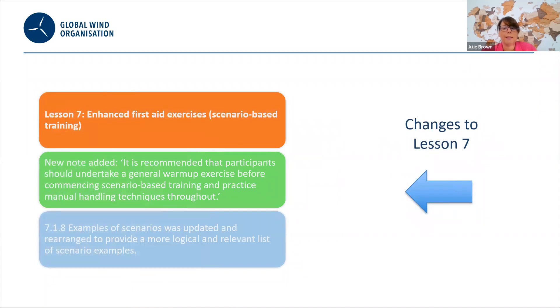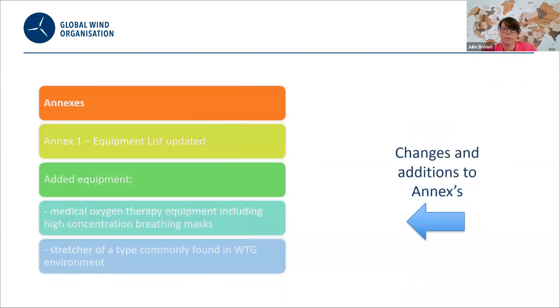We've had changes to lesson seven: lesson seven is now focused specifically on scenario-based training. We've included a recommendation of the importance of participants undertaking a general warm-up before taking part in scenarios, and examples of scenarios have been updated and rearranged to provide a more logical and relevant list. We've also updated the annex — the equipment list has been updated, with the main addition being the inclusion of medical oxygen therapy equipment, including high-concentration breathing masks.